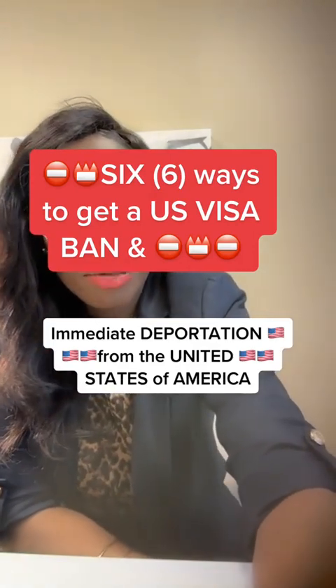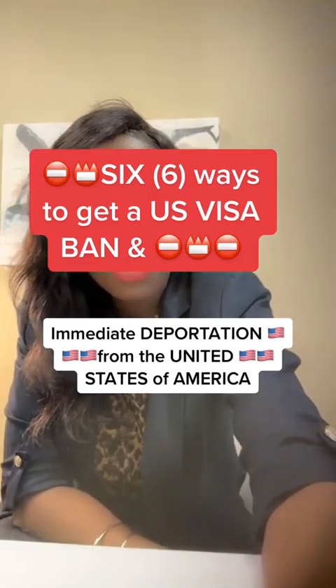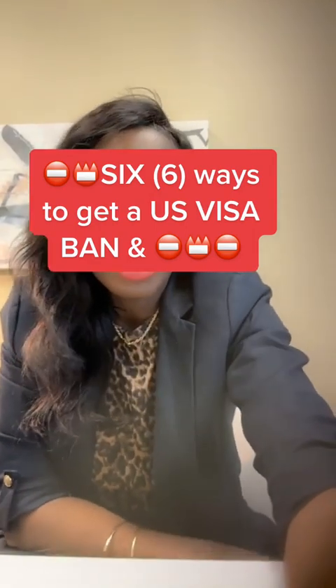Hello guys, so here are some red flag documents if you're coming into the U.S. on a B2 visitors visa.